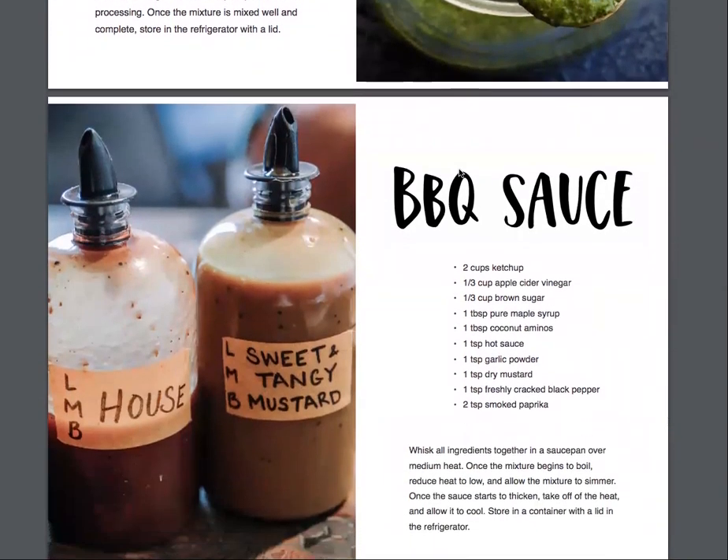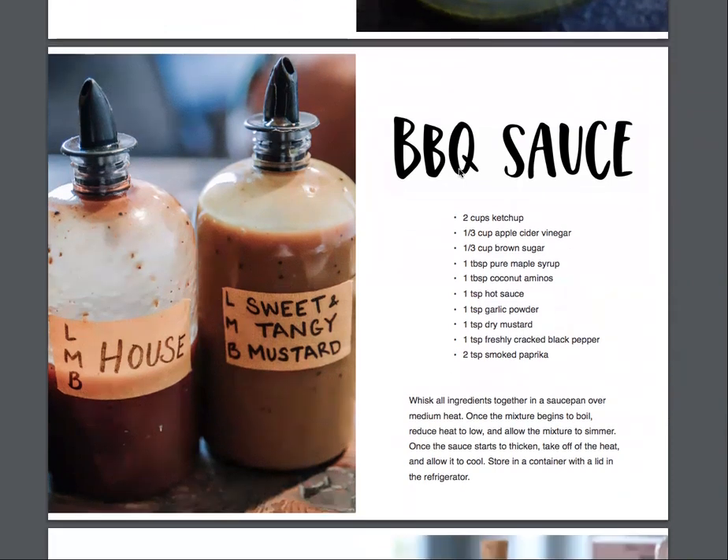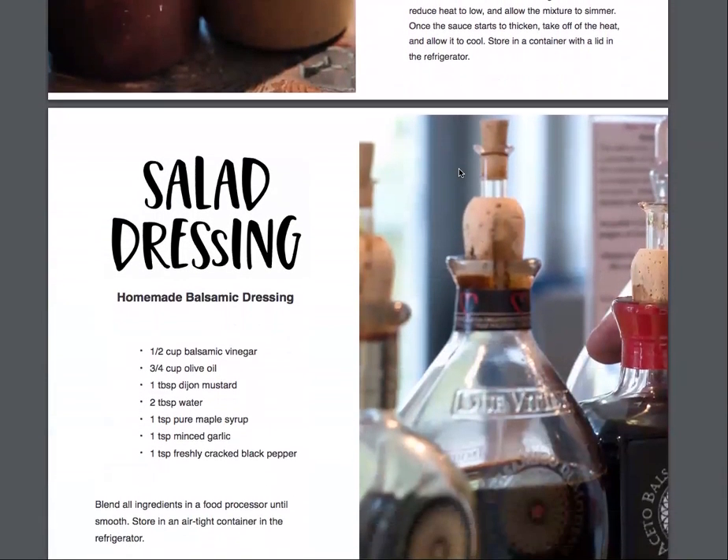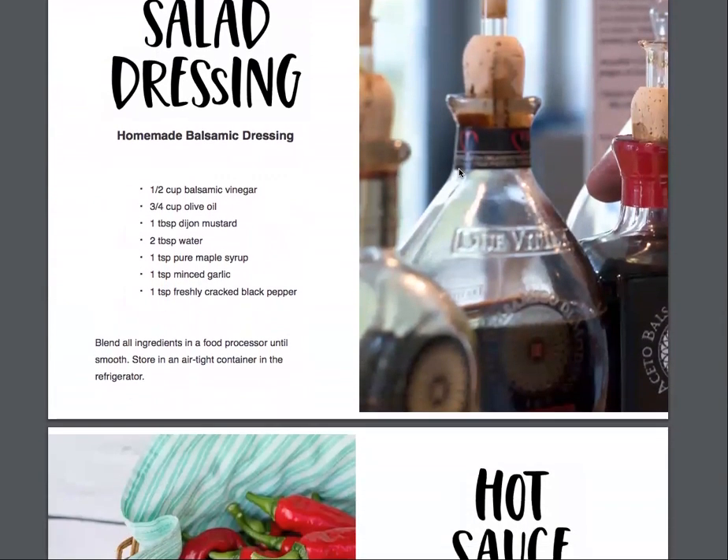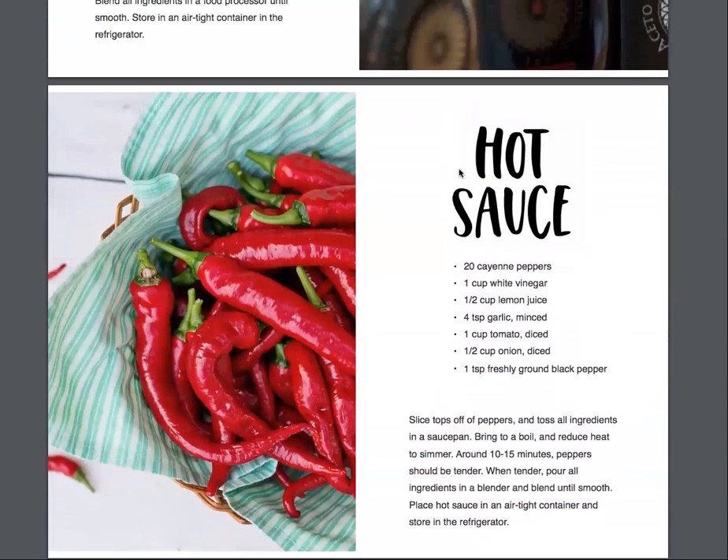Maybe you've never thought about making your own barbecue sauce. Barbecue sauce is something that you can actually tweak and do different kinds and flavors and mix it up in a way that you like. Salad dressings, like a homemade balsamic dressing, are perfect to flavor up your salads. Even things like hot sauce — my husband makes hot sauce regularly. It's one of his favorite things to put on most of his meals.